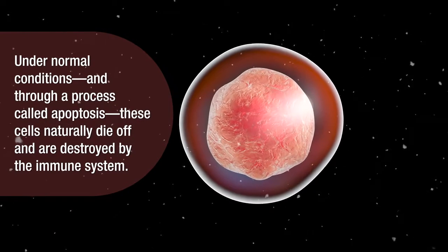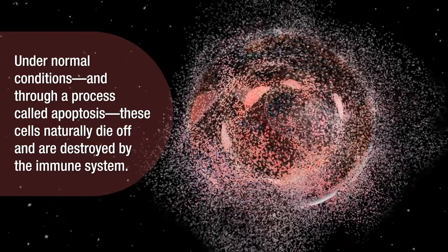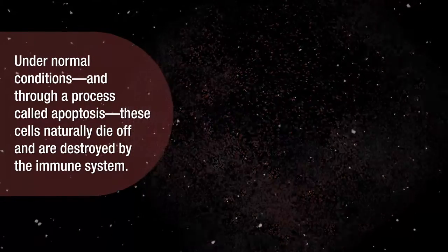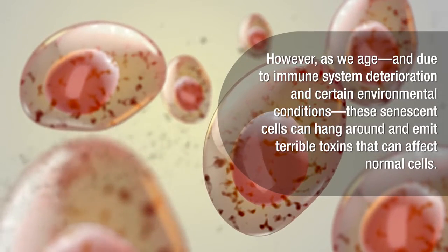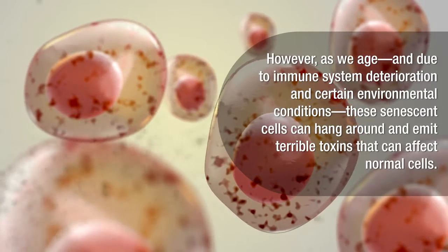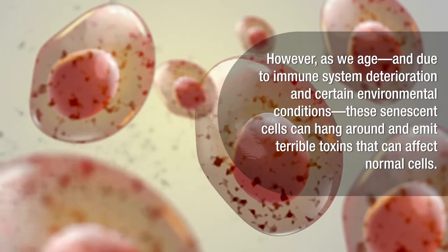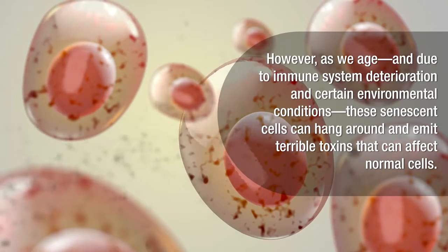Under normal conditions and through a process called apoptosis, these cells naturally die off and are destroyed by the immune system. However, as we age and due to immune system deterioration and certain environmental conditions, these senescent cells can hang around and emit terrible toxins that can affect normal cells.